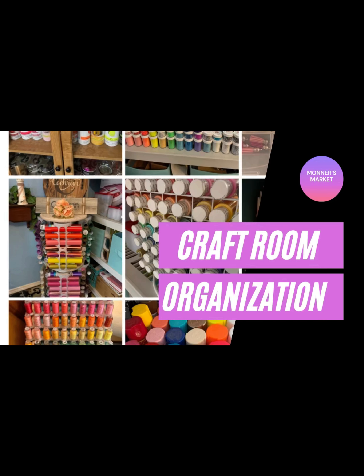Hey y'all and welcome to Bonner's Market and welcome to the Craft Room Organization Challenge. This challenge is right up my alley. I love to organize things and as you'll see in this video, I love to organize them by color. I just do it all the time.